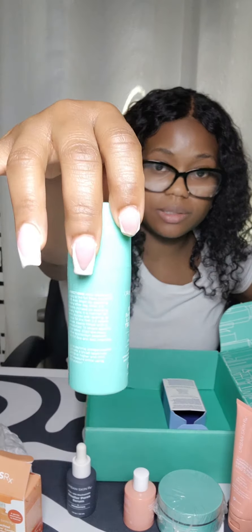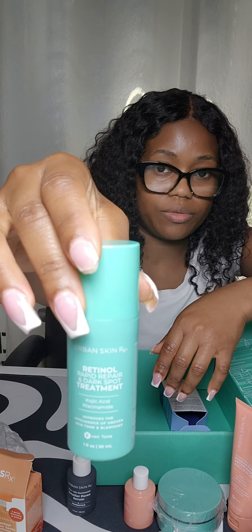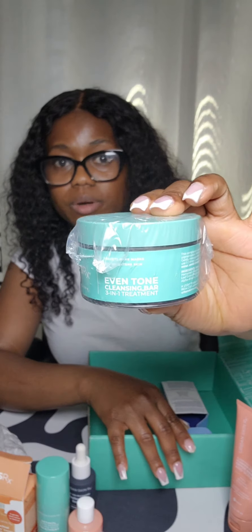My favorites are the Retinol Rapid Repair and Dark Spots Treatment, and the Retinol Glow — a little bit goes a long way. And this is the Even Tone Cleansing Bar as well.